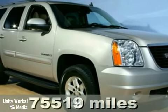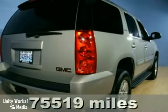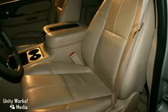Here's a 2007 GMC Yukon. Consider the peace of mind that comes with electronic stability control, driveline traction control, multiple airbags, and four-wheel anti-lock vented disc brakes.